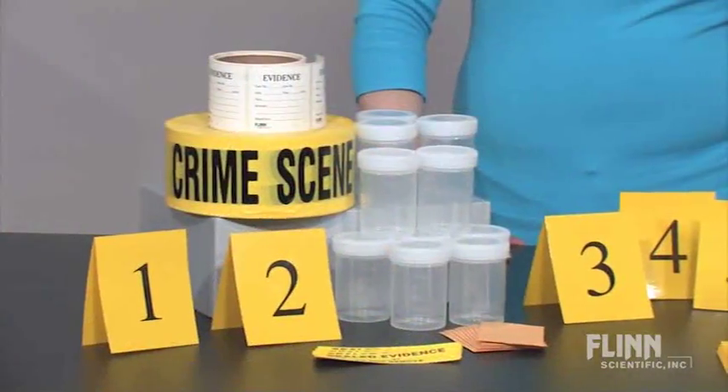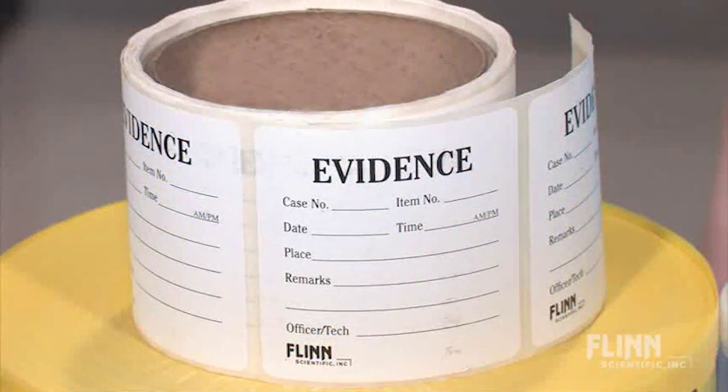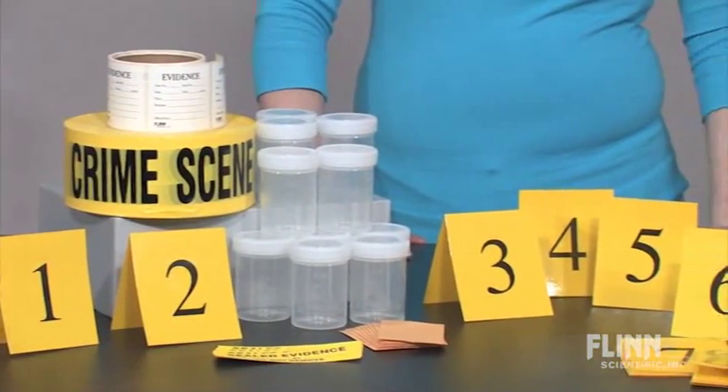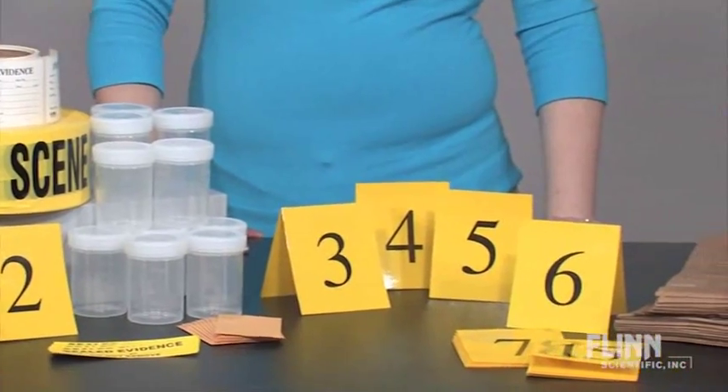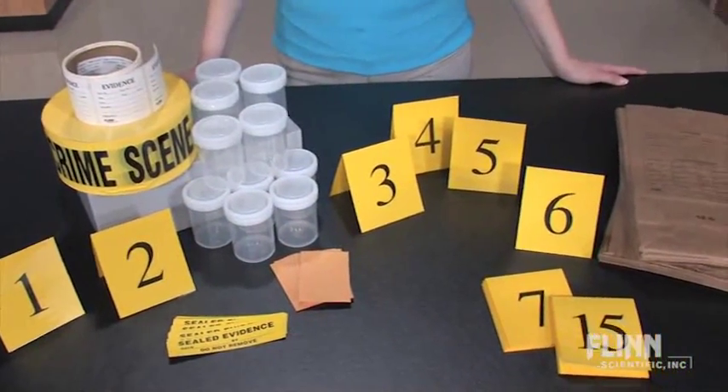The Forensic Supply Kit contains 1000 feet of crime scene tape, 100 evidence labels, 50 evidence bags, 10 collection jars with screw-on lids, a set of 15 evidence numbers, 10 evidence seals, and 10 small collection envelopes.